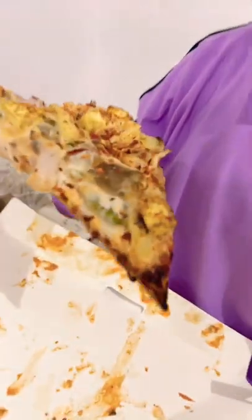We have got cheese lover pizza with baby corn, paneer, mushroom, capsicum, onion, and many more things — and cheese obviously. If you like cheese, please tell me in the comments. Let's try it, cheers!